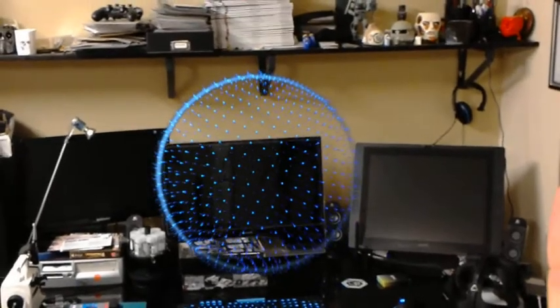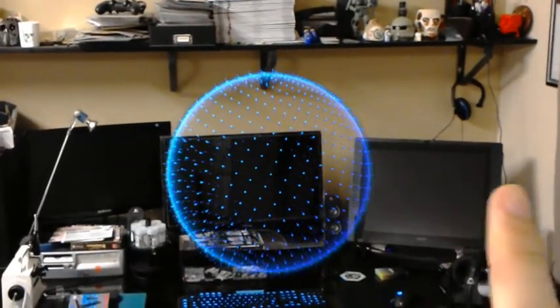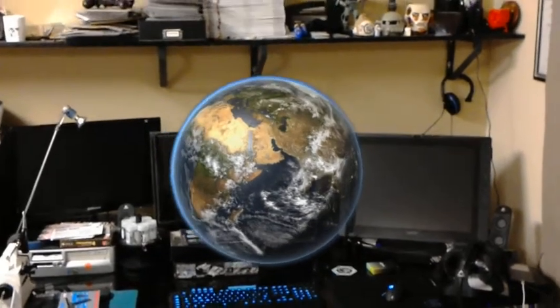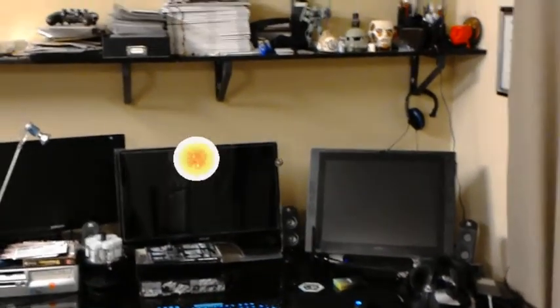I'm just going to place this sphere in the middle of our workspace here. As you can see, I can walk around and look at this from multiple angles. It's made up of hundreds of billions of stars and solar systems. You can learn and explore by looking around and selecting things that interest you.